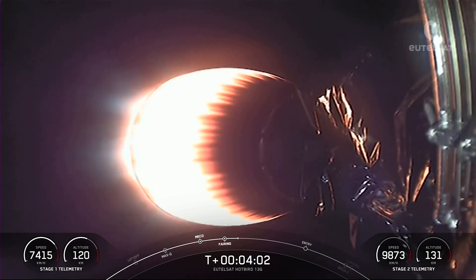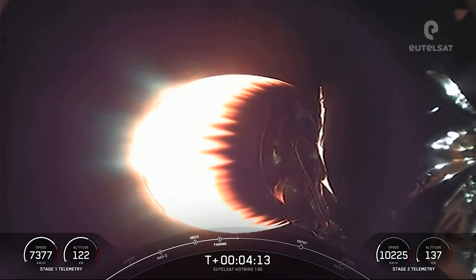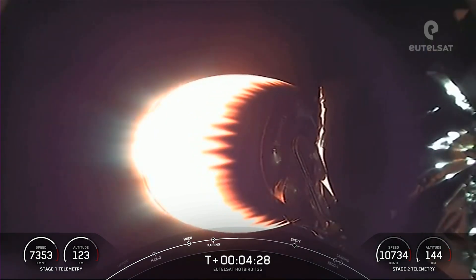Acquisition of signal, Bermuda. T plus four minutes into today's mission. That callout was acquisition of signal from one of our ground stations. We're in the first of two planned MVAC burns prior to satellite deployment — that's what you're seeing on your screen, the MVAC on the second stage. The next event will be the first stage entry burn, occurring around T plus six minutes and 30 seconds.